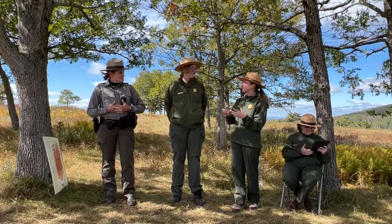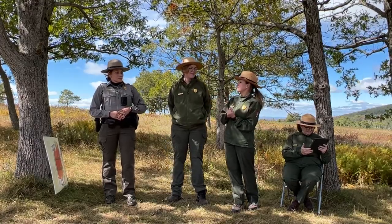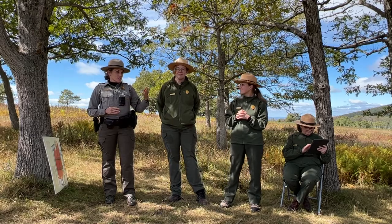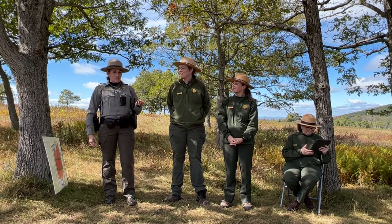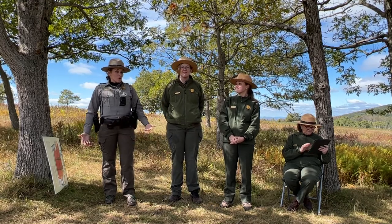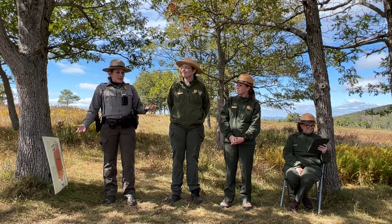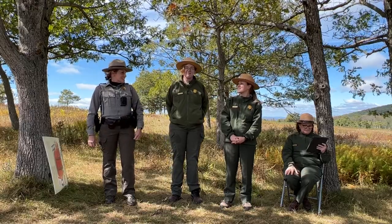When interacting with visitors, the main goal is for them to be prepared — researching before they arrive, knowing their abilities, having a plan, and asking rangers questions if they don't know something, because that's why rangers are there. The goal is for visitors to have the best experience they can, which means respecting the resource, respecting other visitors, asking questions, and making sure they're comfortable and not overextending themselves or getting into tricky situations.